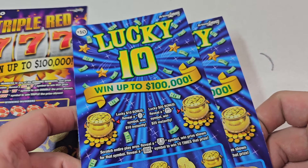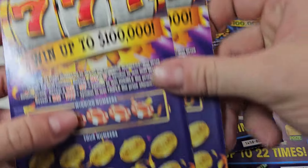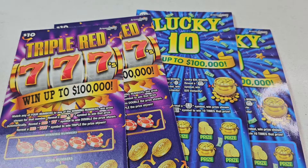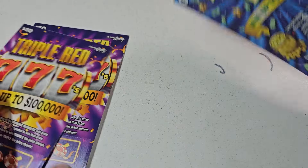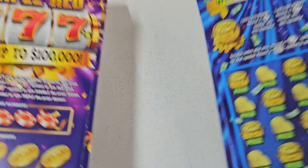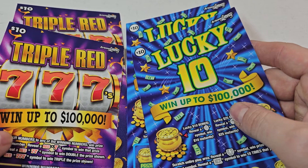We just got two of these $10 Lucky 10s — tickets $28, $29 — and then two of these $10 Triple Red 7s, $14, $15. Just wanted to play a little $40 session today, see how these tickets perform, and that'll decide if I'm going to go back and buy out the rest of the pack or not. Probably not, but anyways — which one do you think is going to pay me the most? Lucky 10 or Triple Red?